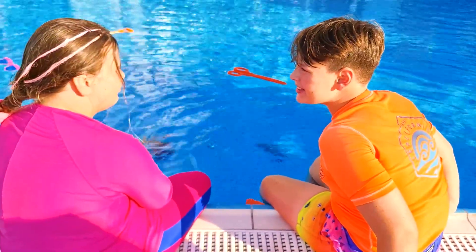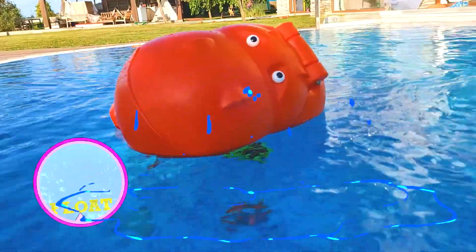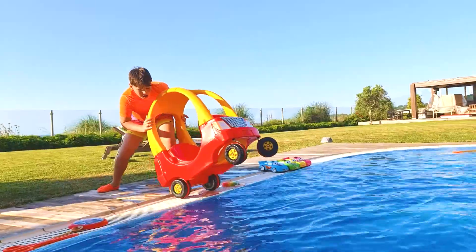Do you want a big science experiment? Yes! Let's try! Oh yes! Wow! It floats! It floats!